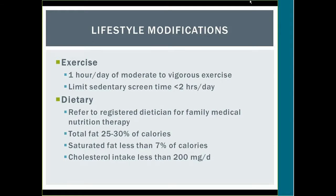Lifestyle modifications recommended for pediatric patients with dyslipidemia include, for the next six months: one hour per day of moderate to vigorous exercise, and limiting sedentary screen time to less than two hours a day. Dietary modifications include referring the entire family for medical nutrition therapy, limiting total fats to 25–30% of calories, saturated fat to less than 7% of calories, and total cholesterol intake to less than 200 milligrams per day.